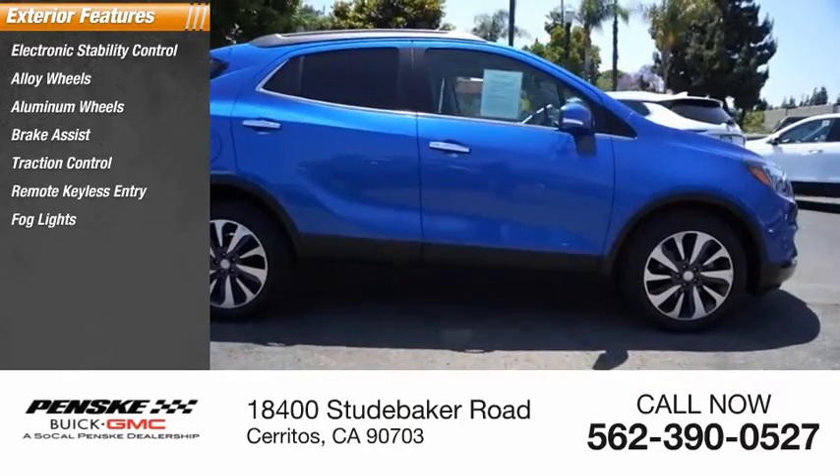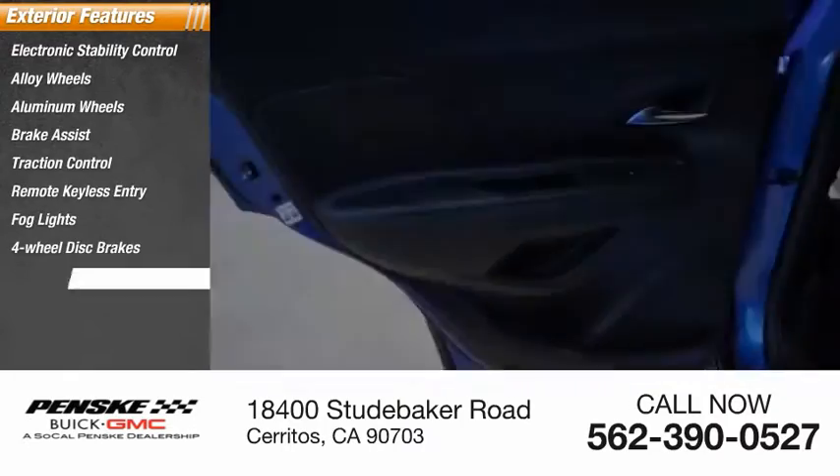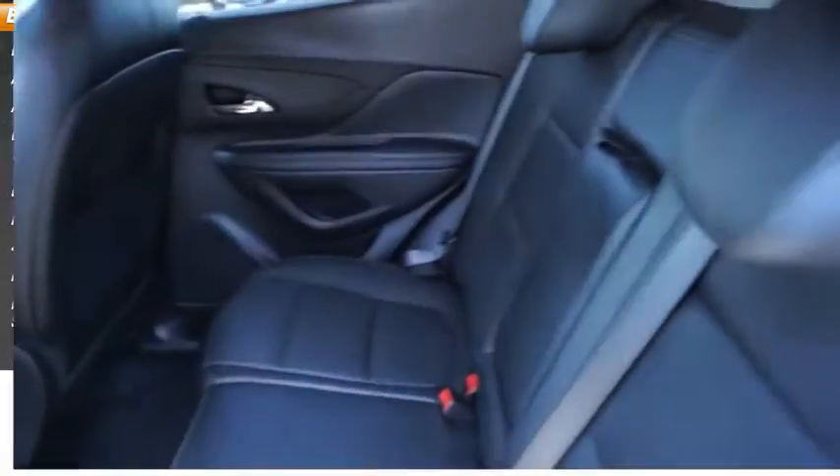Remote keyless entry, fog lights, four-wheel disc brakes, front license plate bracket, front wheel independent suspension.